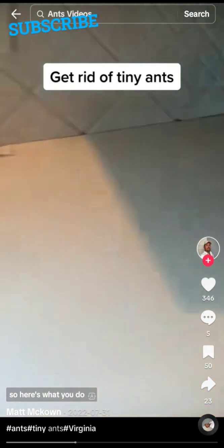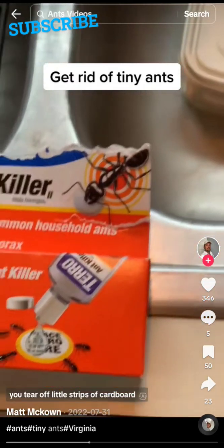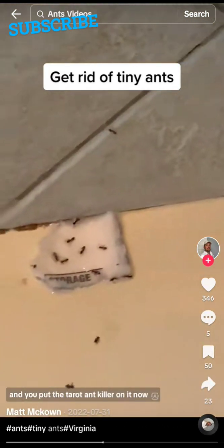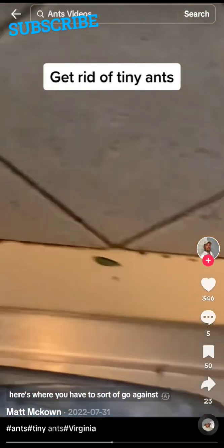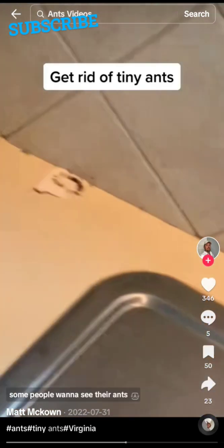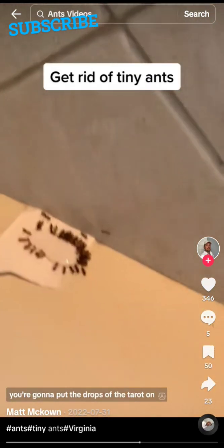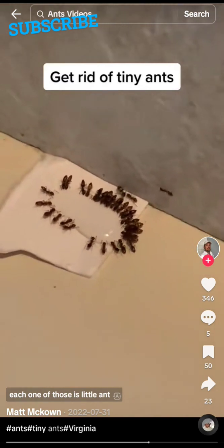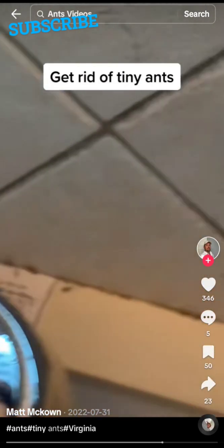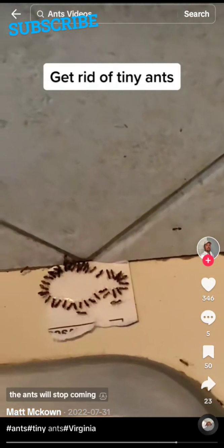Here's what you do. Get yourself some Terro ant killer. Tear off little strips of cardboard and put the Terro ant killer on them. Here's where you have to go against what you might want to do — you're not going to kill these little ants. You're going to let them drink it, because every time they do, they're taking a little poison back to the queen. We're trying to get rid of the queen. Once the queen's gone, the ants will stop coming.